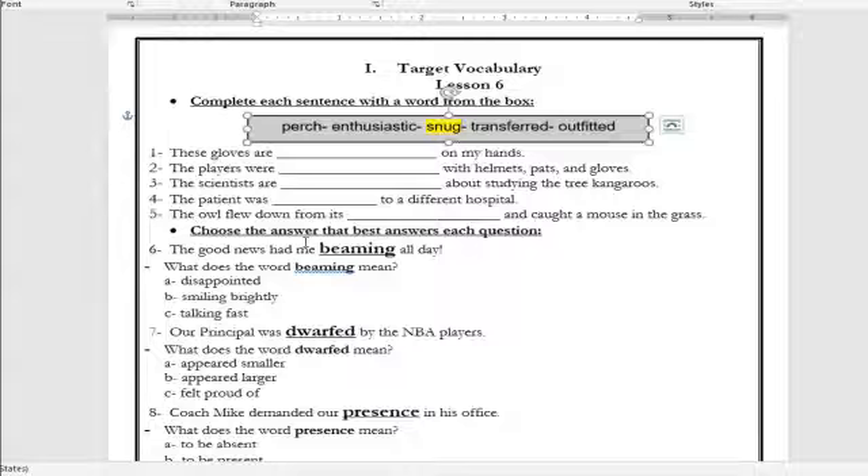Number two: 'The players wear ___ with helmets, pads and gloves.' The correct answer is: the players wear outfitted. What is the meaning of the word outfitted? It means to have what is needed. Number three: 'The scientists are ___ about studying the tree kangaroos.' The answer is: the scientists are enthusiastic — it means that they are excited about studying the tree kangaroos.